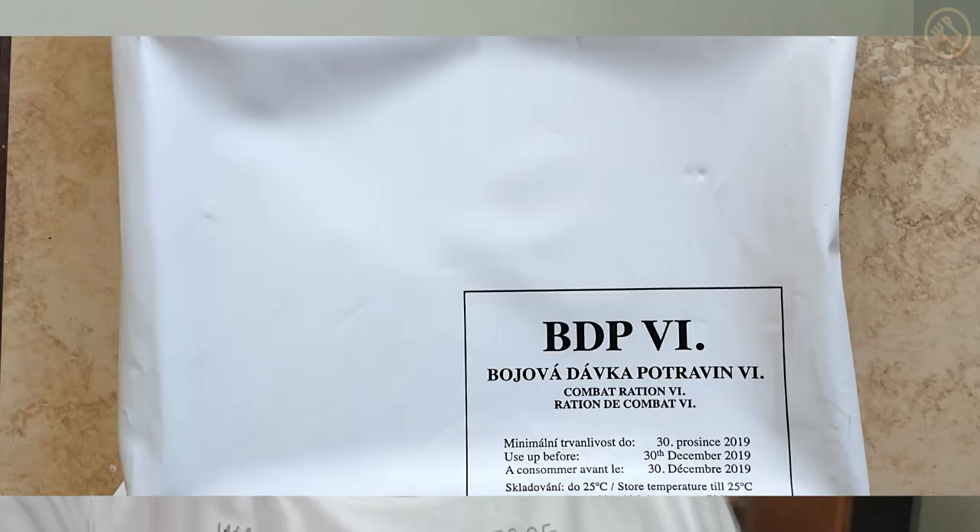Hi, this is Delicious, welcome to another Delicious review, which will be a bit different today. First, let's have a look at our hero, which is the Czech army BDP 24-hour ration, menu number six. This is a very fresh ration - the best before date is December 2019, so I'm curious how it compares to the older versions I've reviewed before.